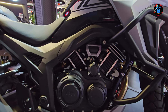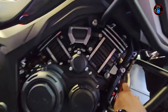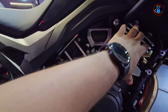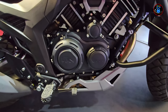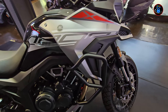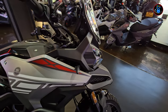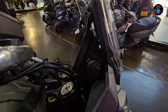I believe it's a V-twin — you've got one exhaust coming out here and another one there, so you've got pistons here and pistons there, looking really nice. On this side there's another crash guard, and some very nice decals on this bike.